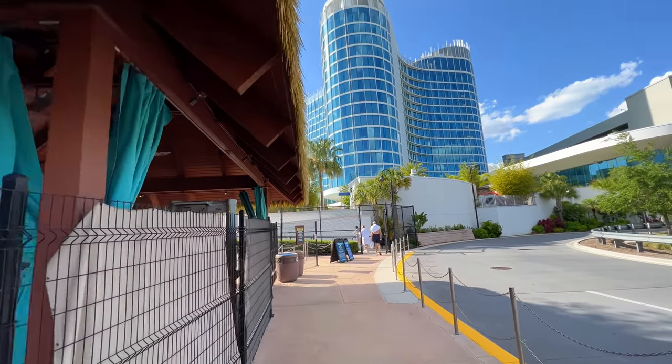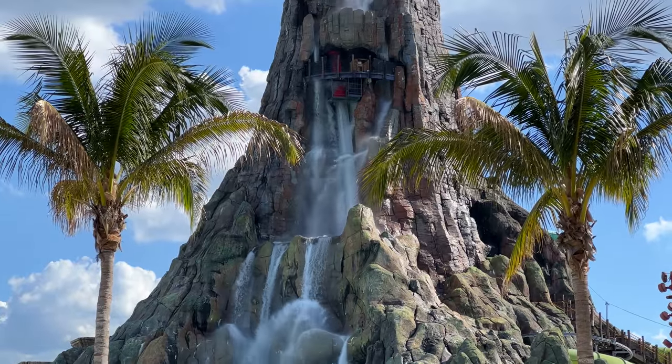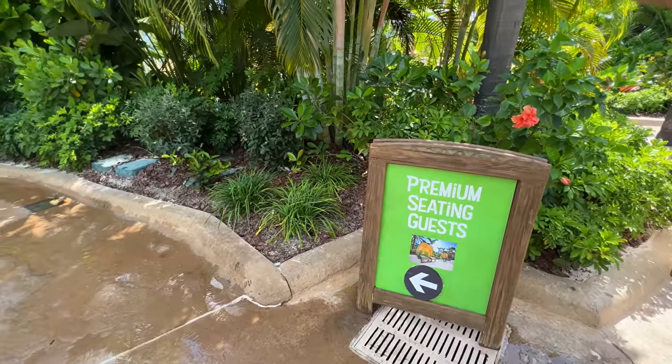Good morning from Universal's Aventura Hotel. The game plan today is we are going to be taking the walkway over to Volcano Bay. I think Volcano Bay is the best water park in the United States right now. It's going to be a really fun day and we did get a little bit of an upgrade — we are going to try out the premium seating today. Lots to look forward to. Let's go do this.